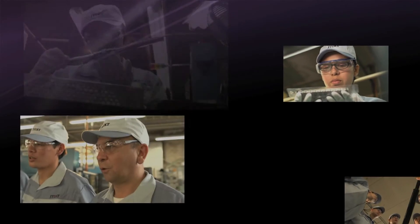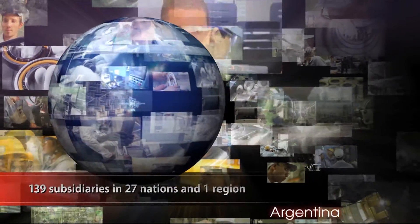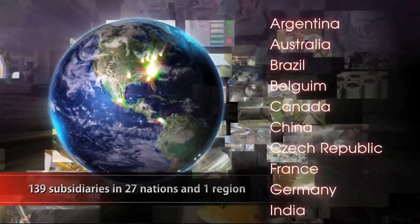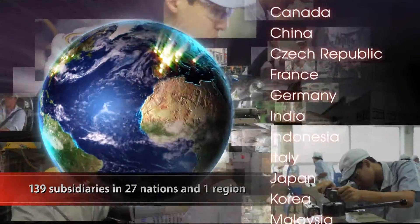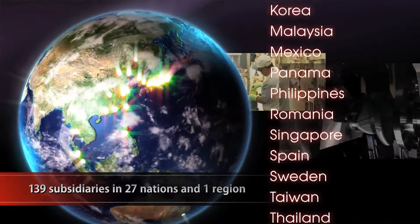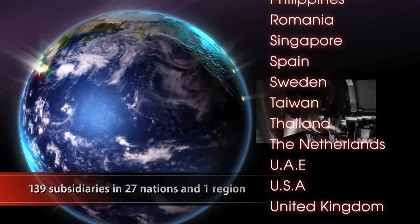Filled with ambition and a spirit for challenge, JTECT produces employees who can be successful worldwide. With over 40,000 employees, a strong global network has been established. JTECT's global network of employees embody the future of Monozukuri.